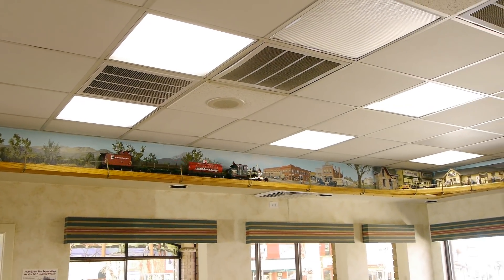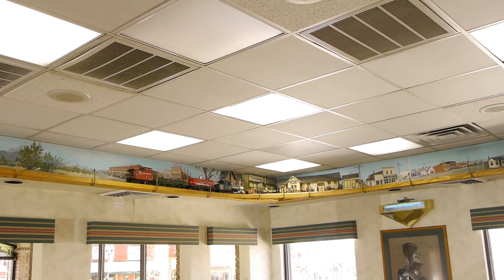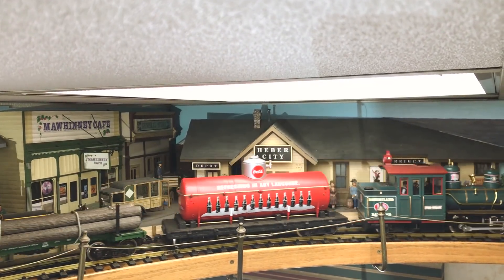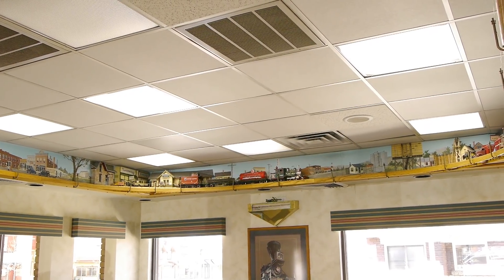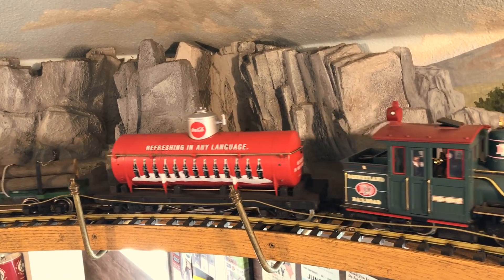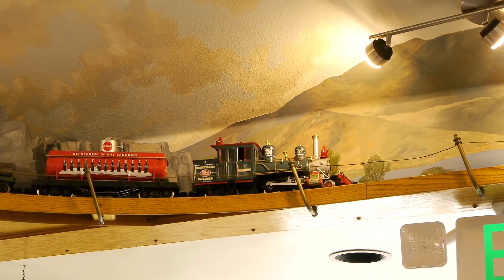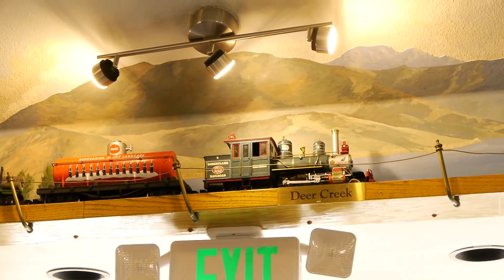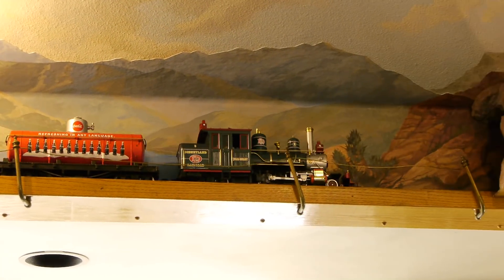I'm a big advocate for shelf style railroads because you can fit them into tight spaces. If you don't have a place to put in some kind of a big layout, everybody can fit a shelf layout, even a large scale railroad like this, if you just raise it up above the windows and doors. Looks like the train is going across the dam at Deer Creek — they're calling out the names of local places, which is really fun.